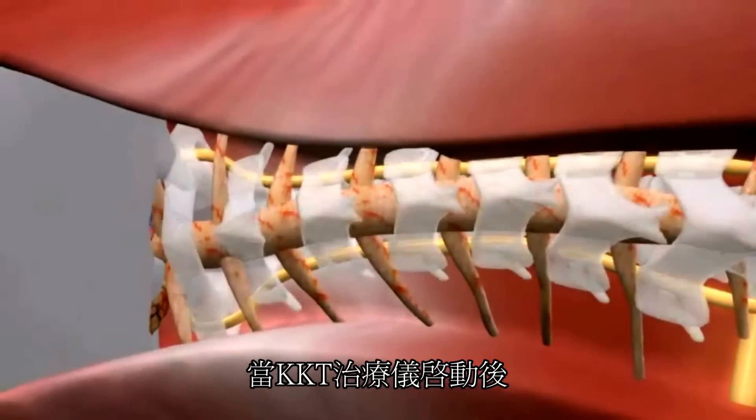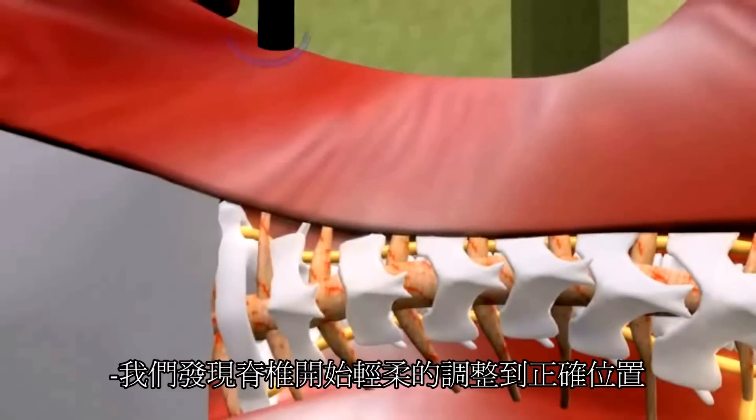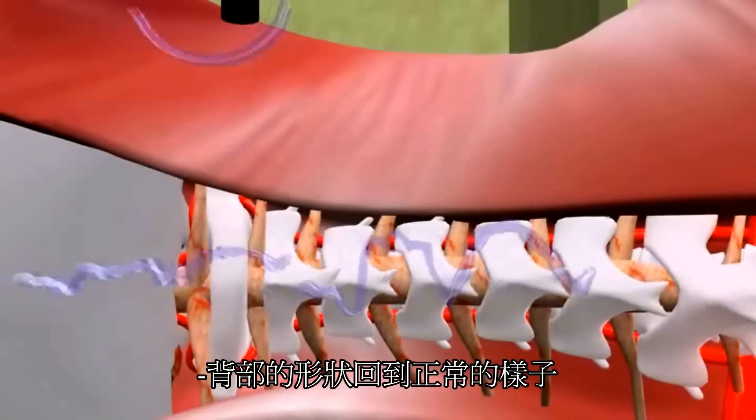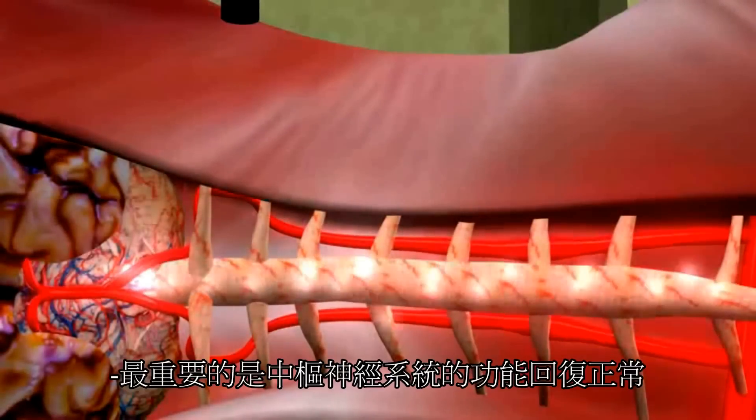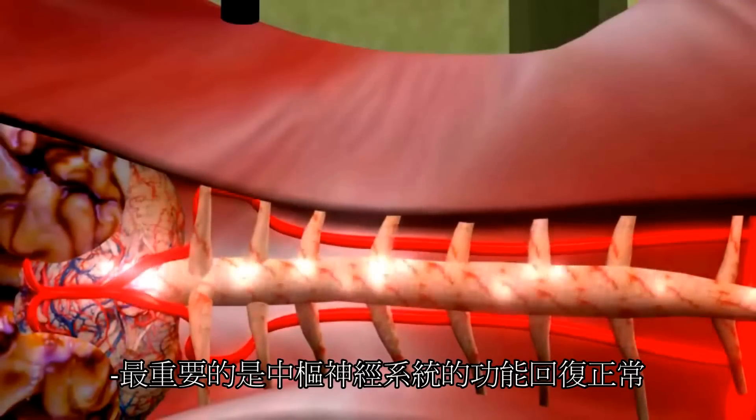Upon activation of the KKT device, we begin to notice the gentle repositioning of the vertebrae. We also begin to see restoration of the structure of the back to its normal form, increased blood flow, and functional restoration of the very crucial central nervous system.